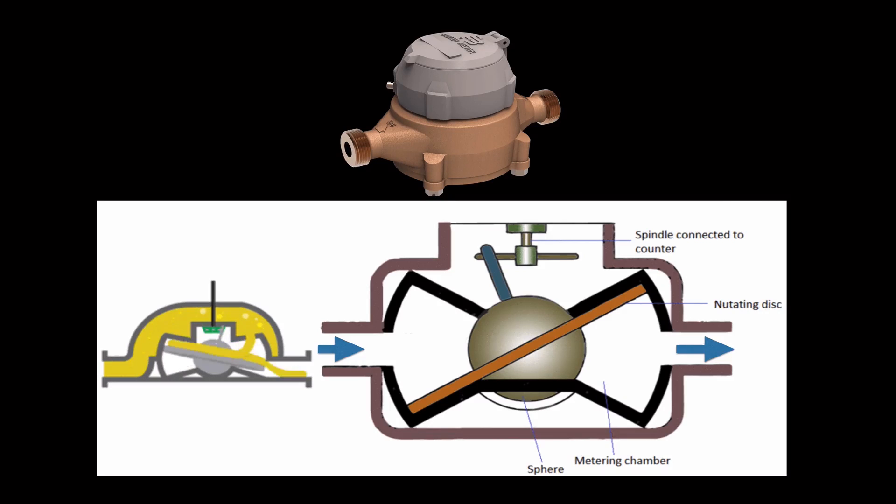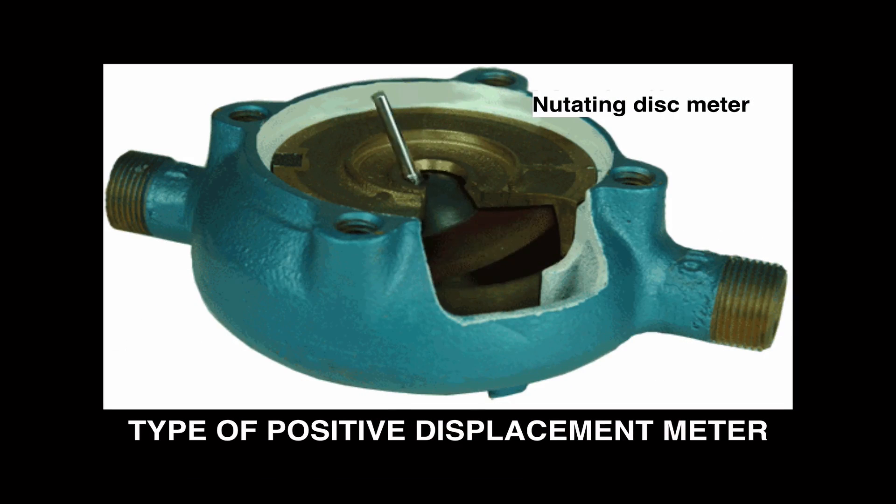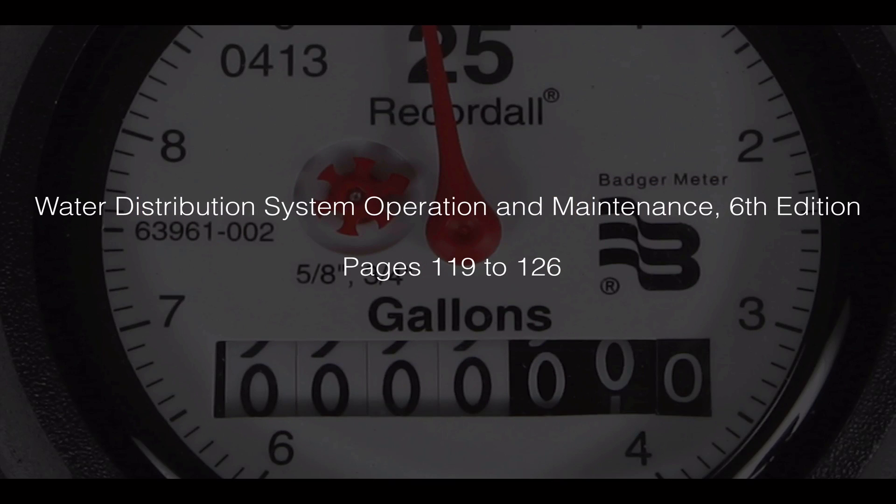Looking at a real nutating disc meter in action: every time water enters the chamber, it causes the disc to nutate, which causes the spindle at the top of the sphere connected to the disc to also nutate. By correlating this movement to the volume of water, the meter registers the total amount of water passing through. To learn more, see the textbook Water Distribution System Operation and Maintenance, pages 119 to 126.